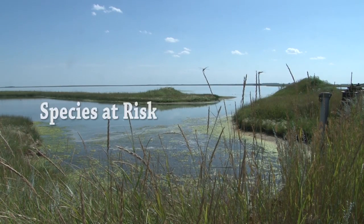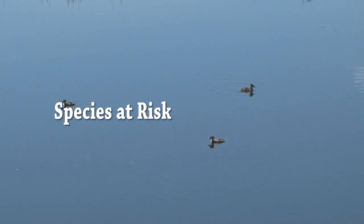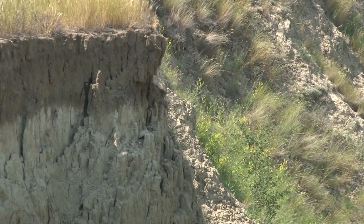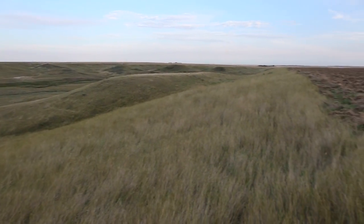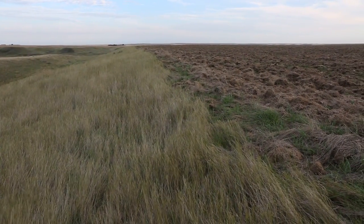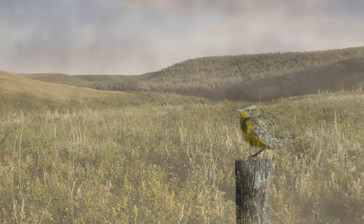In Canada, the term species at risk includes extirpated, endangered or threatened species, and species of special concern. It is widely accepted that the single greatest factor responsible for the endangerment of a species is habitat loss and degradation. Healthy habitats play a critical role in maintaining species at risk.